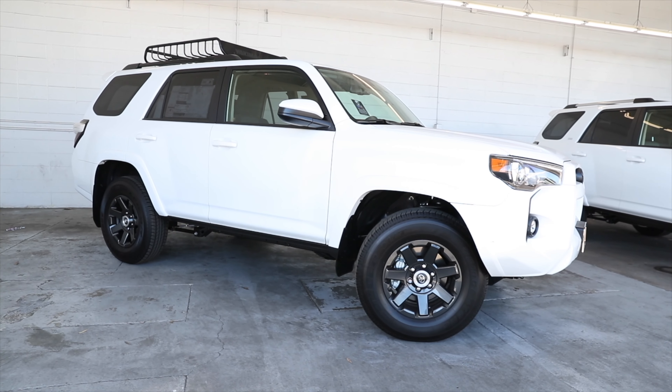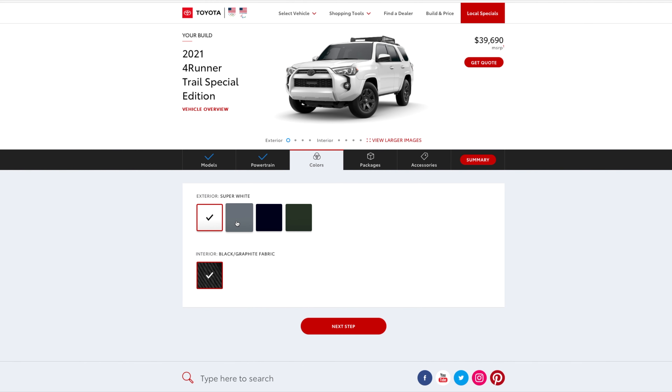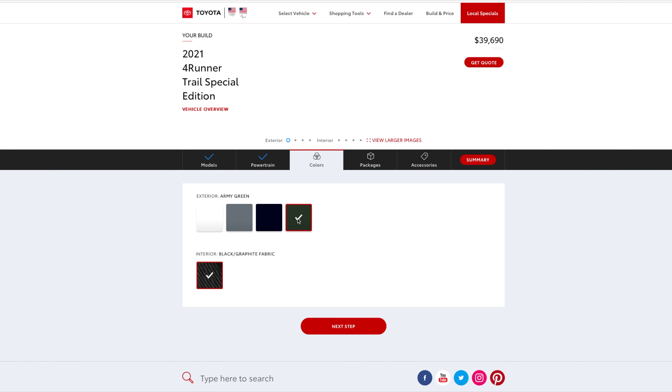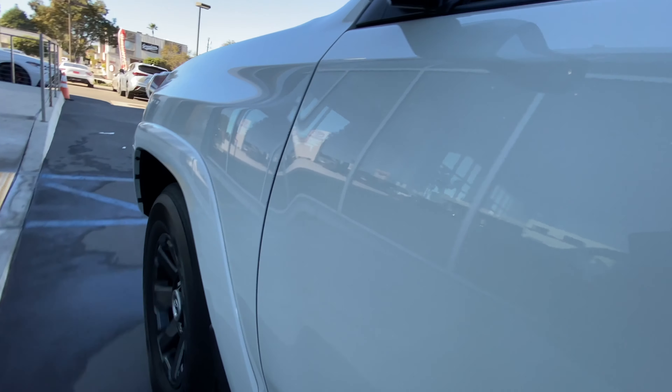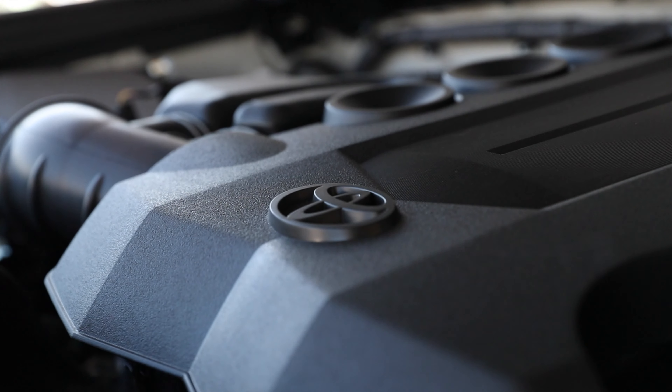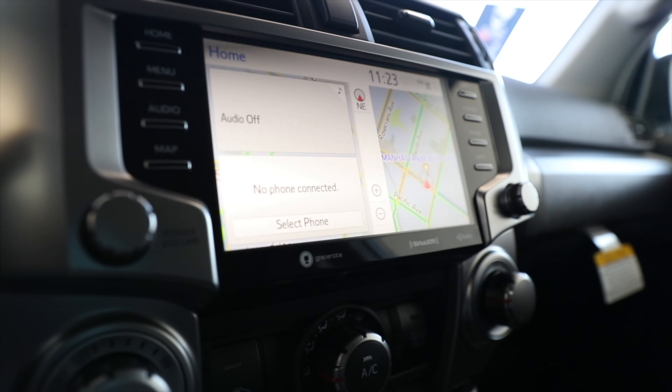The Trail Edition comes in both two-wheel drive and four-wheel drive — the one I'm showing you today is the four-wheel drive. It also comes in a variety of colors including Army Gray, Cement, Midnight Black, and the one we have here, Super White. These 4Runner Trails are based on the SR5 grade model, making them a better value if you're looking to save money compared to the TRD or TRD Pro.